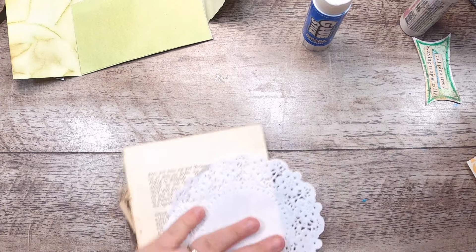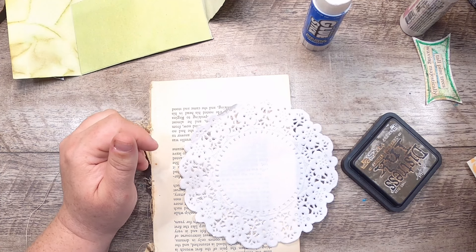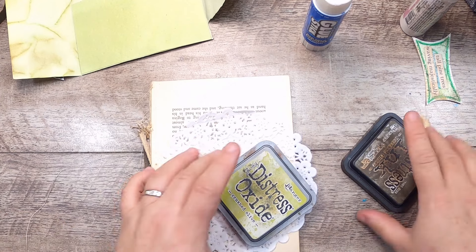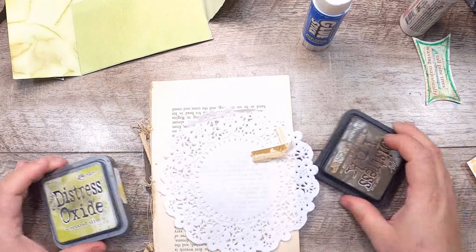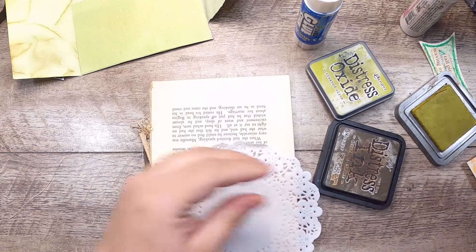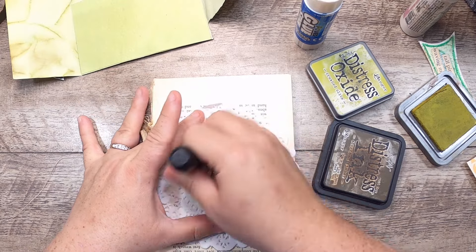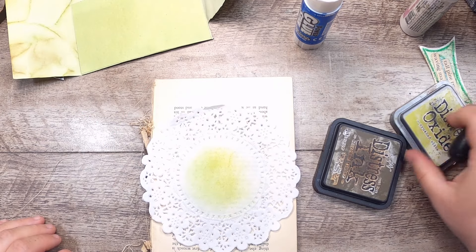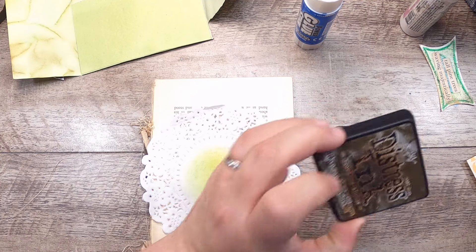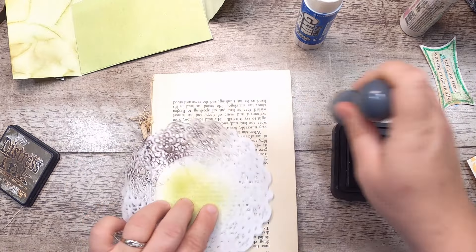I think before anything else I'm probably going to stitch around both of those, but first I want to do something with a bit of color. I'm just trying to decide what color — do we want to stay with the green, or do something a little darker? Maybe a little of both. We'll start in the center with a bit of the green, and then come in with some scorched timber.